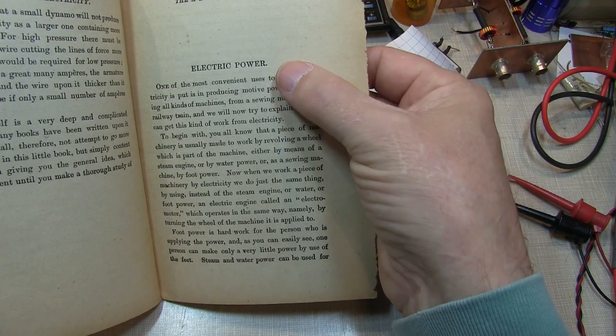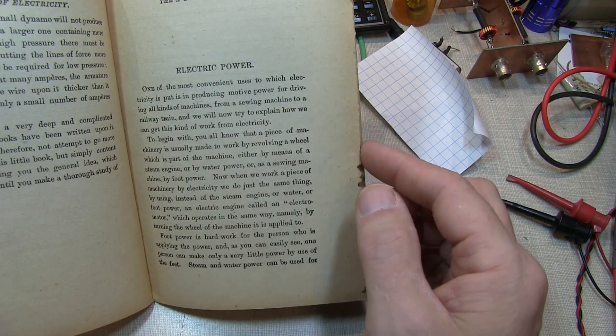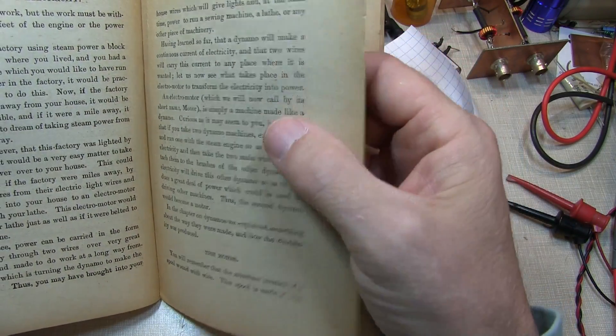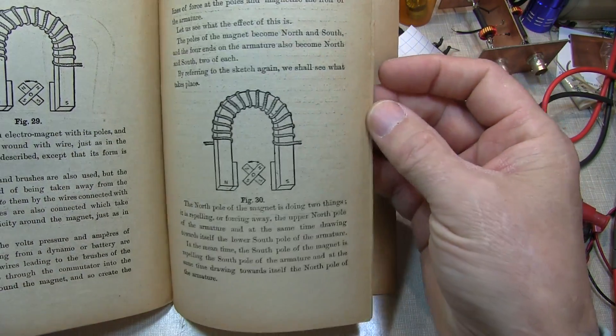Next are a couple of pages on electric power in the form of electric motors for doing things like operating a sewing machine or a railway train. It presents the basic concepts of electric motors using magnetism and electricity to create rotating machinery.